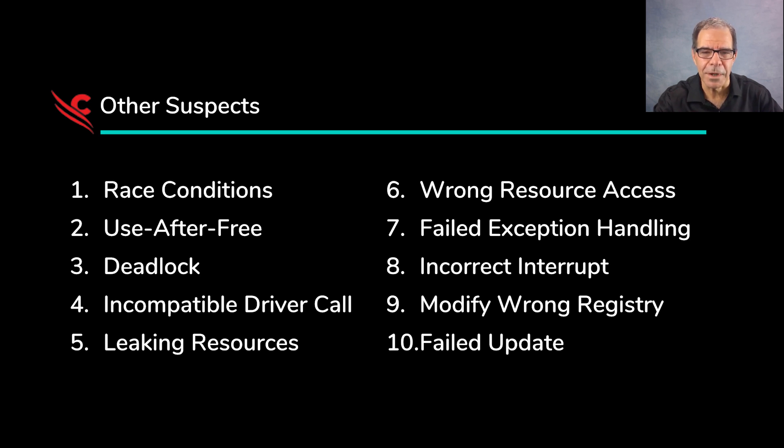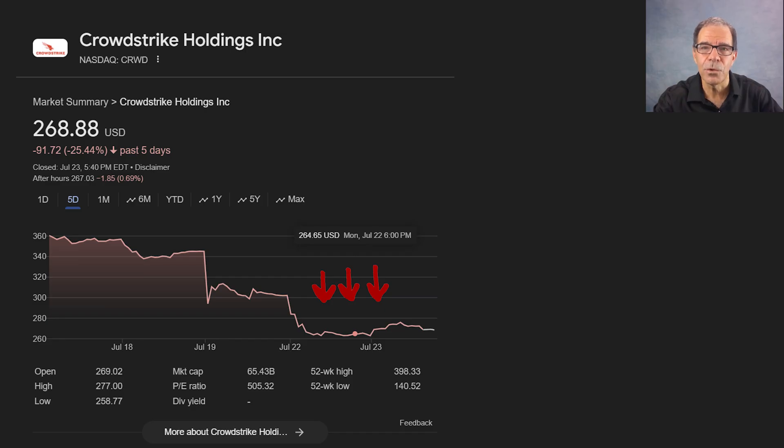By whatever path, CrowdStrike stock is now down a full one-third from earlier this month, which represents a $31 billion loss in market capitalization for the company — which might not be an overreaction. So that was a very expensive software bug.